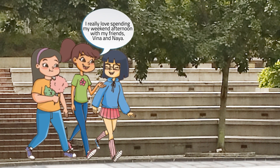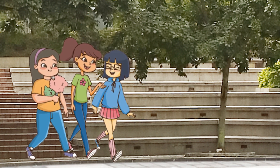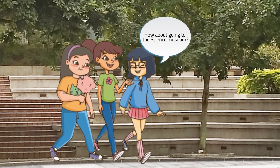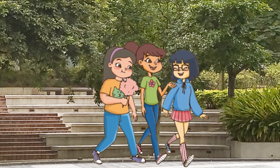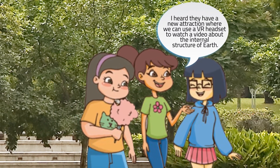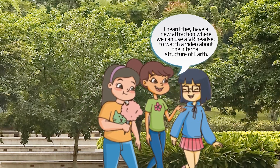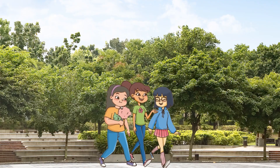I really love spending my weekend afternoon with my friends, Vina and Naya. By the way, girls, where do you want to go today? How about going to the science museum? That's a good idea! I heard they have a new attraction where we can use a VR headset to watch a video about the internal structure of Earth. I want to try that!